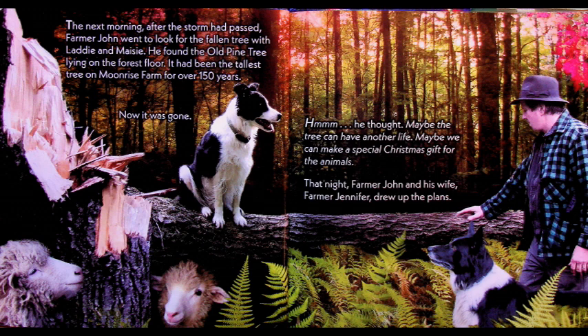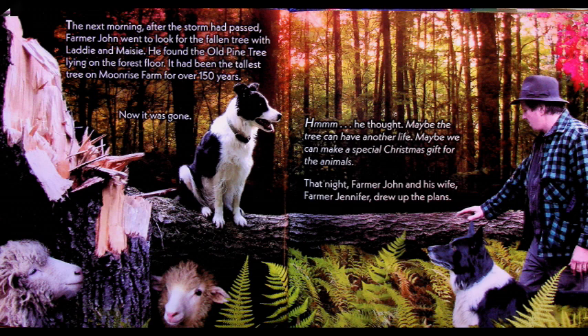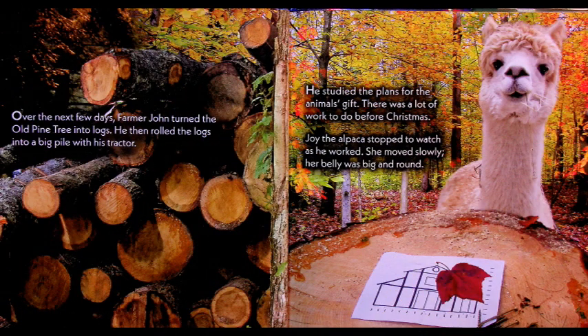So the big old tree fell down but the farmer doesn't want to waste it — he wants to make something special. Over the next few days, Farmer John turned the old pine tree into logs and rolled them into a big pile with his tractor. He studied the plans for the animals' gift. There was a lot of work to do before Christmas. Joy the alpaca stopped to watch as he worked. She moved slowly — her belly was big and round.